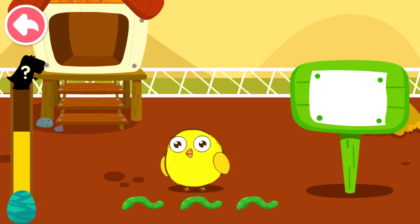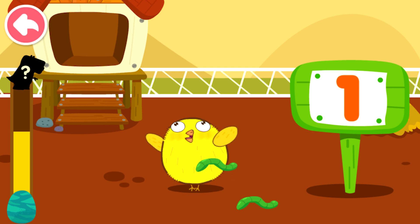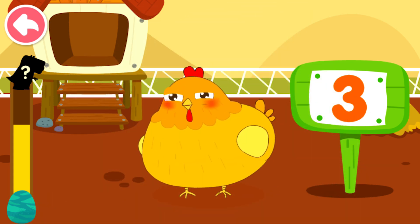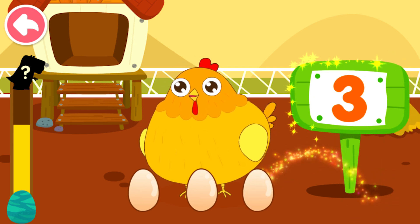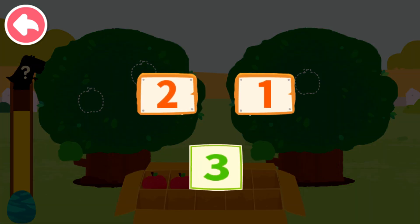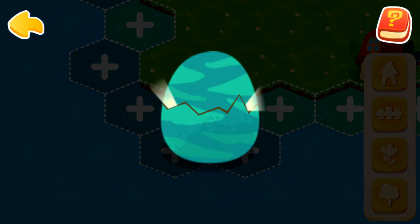One, two, three — the chick is so hungry, can you feed it? One, two, three. One, two, three, two, one — let's pick fruits. One, two, three, two, and one can compose three. Energy collected! What kind of dinosaur will it hatch? Stegosaurus! There are more and more dinosaurs and they need more space — let's help them.